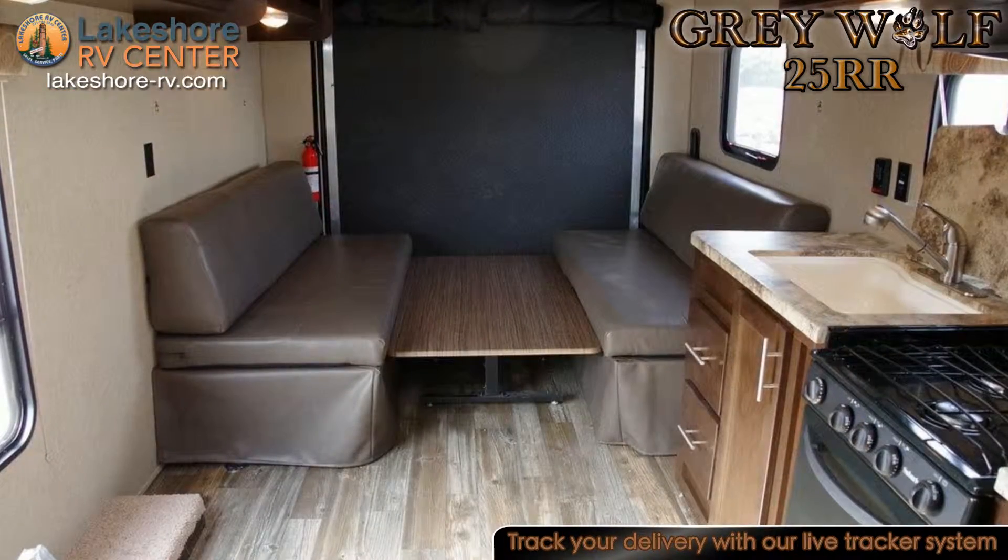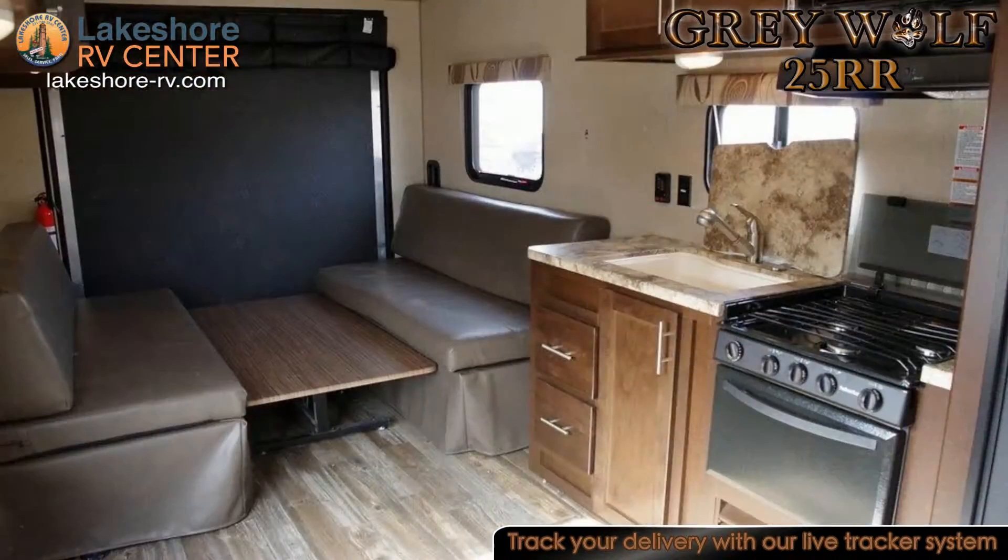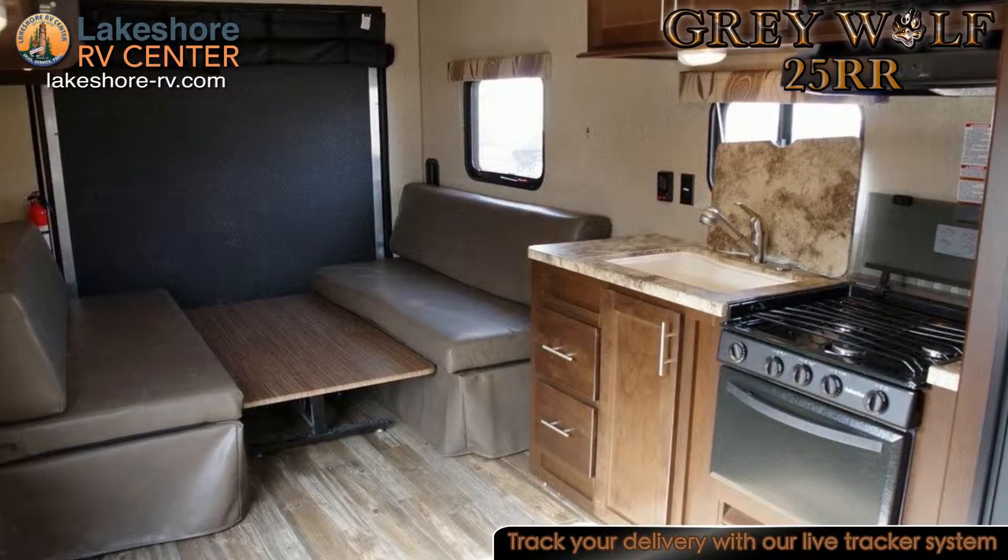In the kitchen you will find a large sink, carousel high output microwave, high output cooktop, and a double door refrigerator.